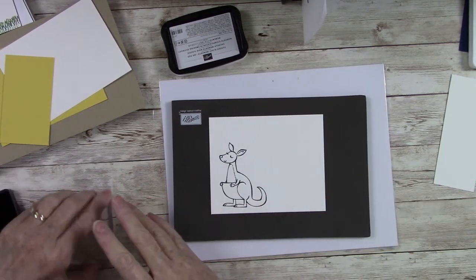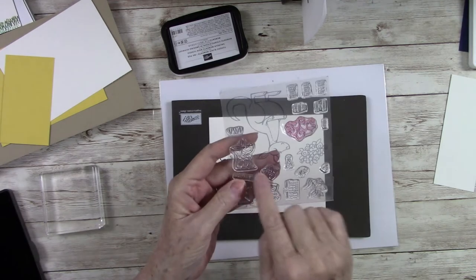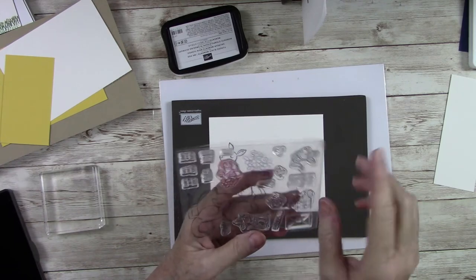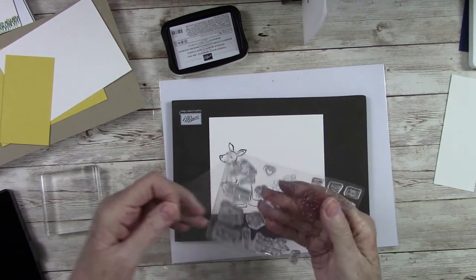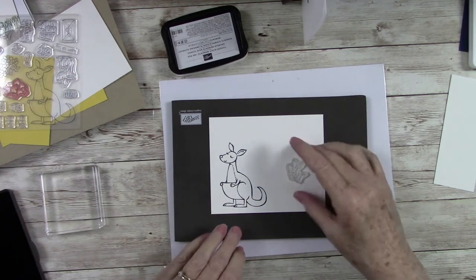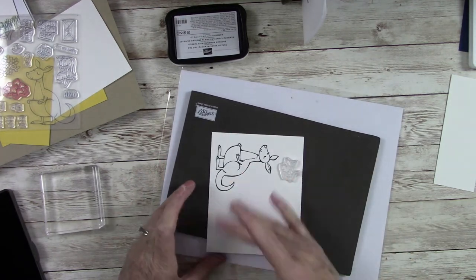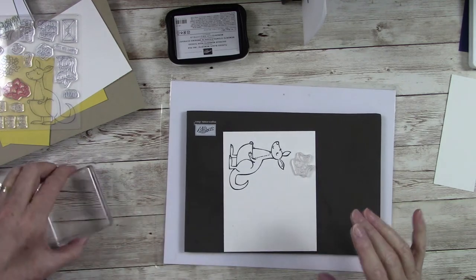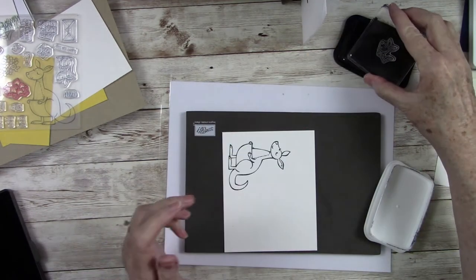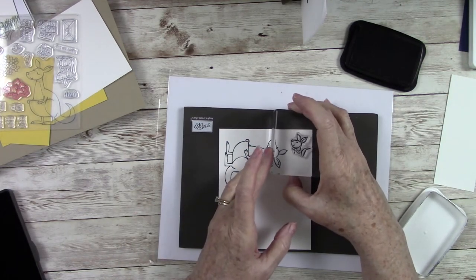Now I want to stamp the little baby kangaroo — the one that's going to go in the pouch. You have two little ones: a tiny one that can sit beside or in front of mama, and then the one that peeks out of the pouch. I'm going to stamp the baby one, turning it so it still gives us room to cut out and uses up the space on my paper efficiently.